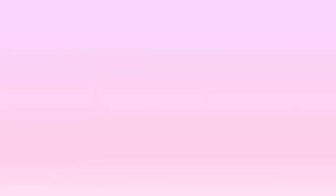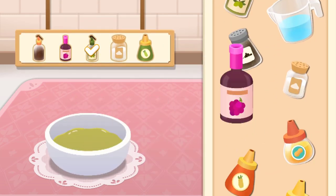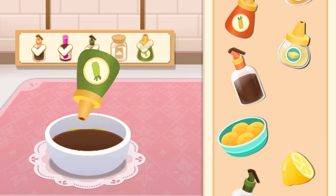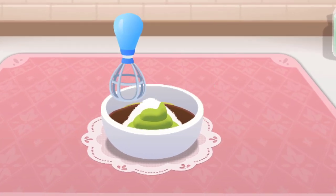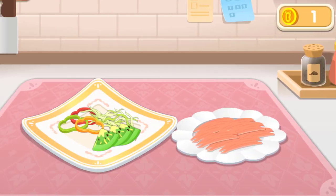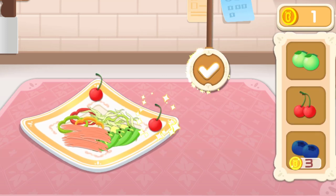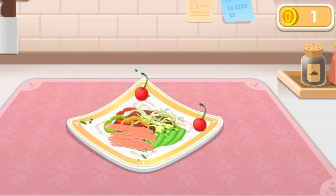Select one type of dressing: French dressing. Let's find these seasonings: Olive oil, grape juice, black vinegar, mustard, salt. The delicious salad is finished.